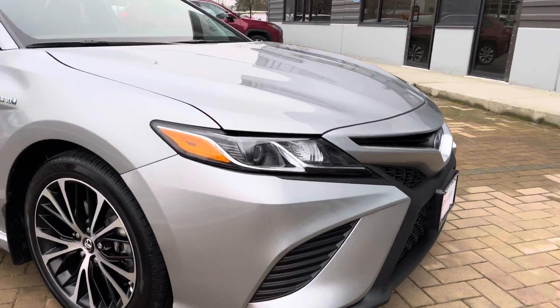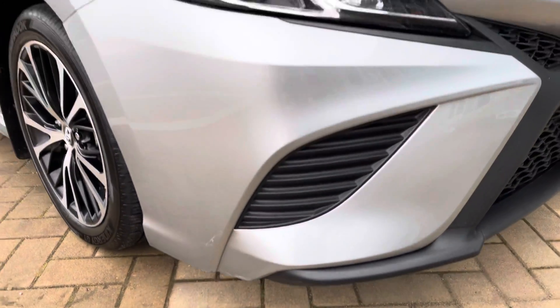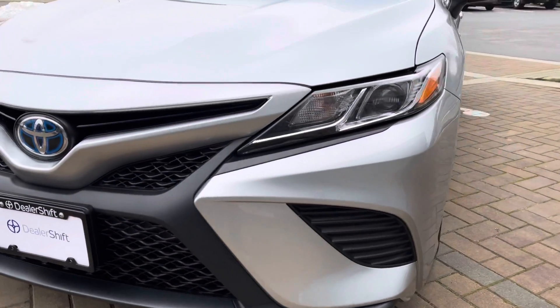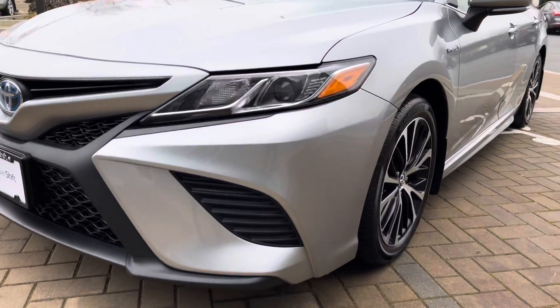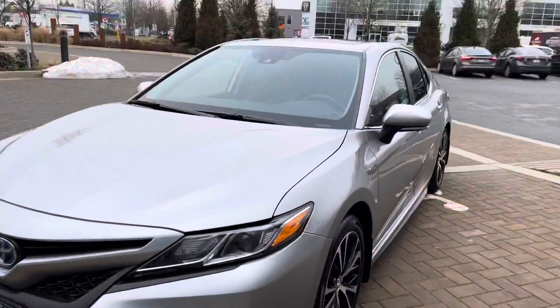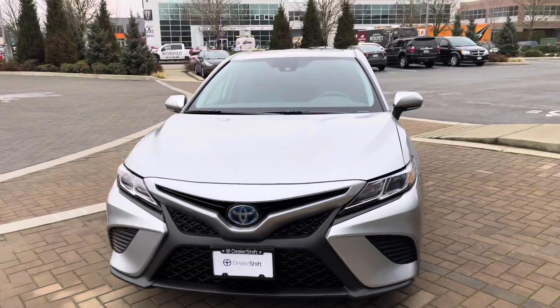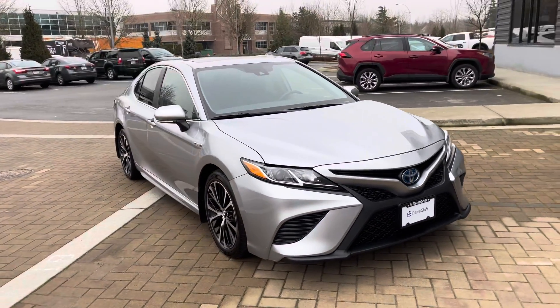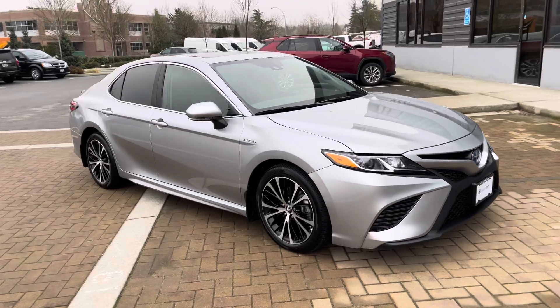There are a couple of little marks on the front end. I noticed another little one on this side as well, as you can see there — really minor. Head over to dealershift.ca where you can find a full list of options for this one, the Carfax and the inspection report, as well as close-up photos of any body blemishes.